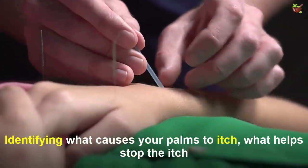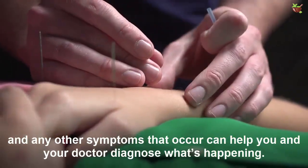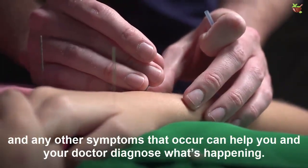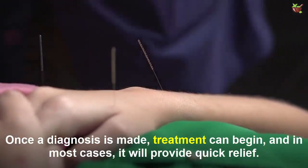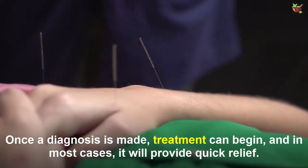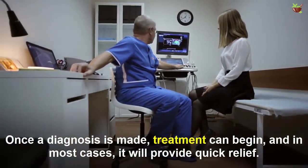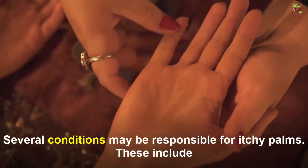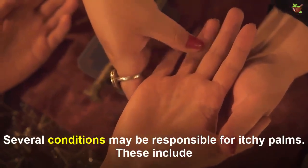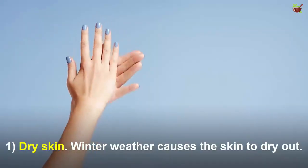Identifying what causes your palms to itch, what helps stop the itch, and any other symptoms that occur can help you and your doctor diagnose what's happening. Once a diagnosis is made, treatment can begin, and in most cases it will provide quicker relief. Causes of itchy palms: several conditions may be responsible for itchy palms.